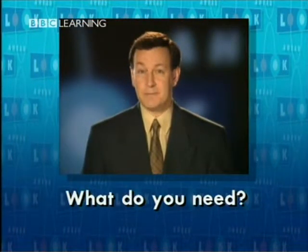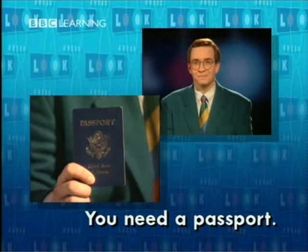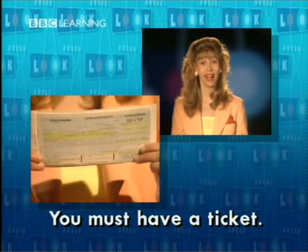What do you need? What must you have? You need a passport. You must have a passport. You need a ticket. You must have a ticket.